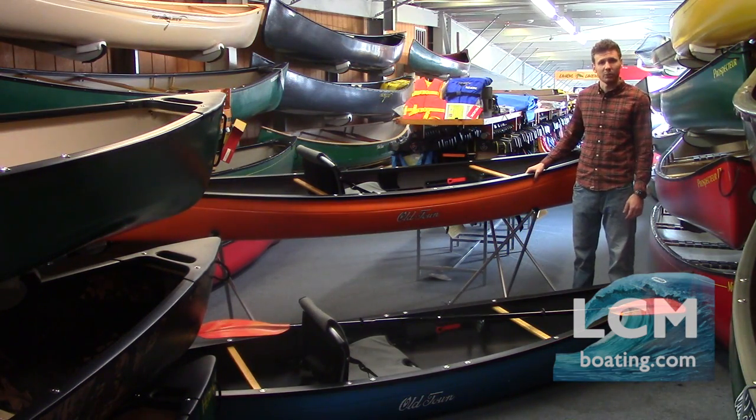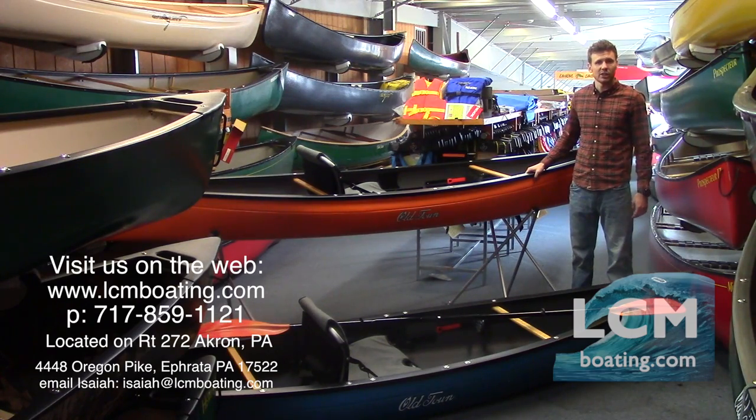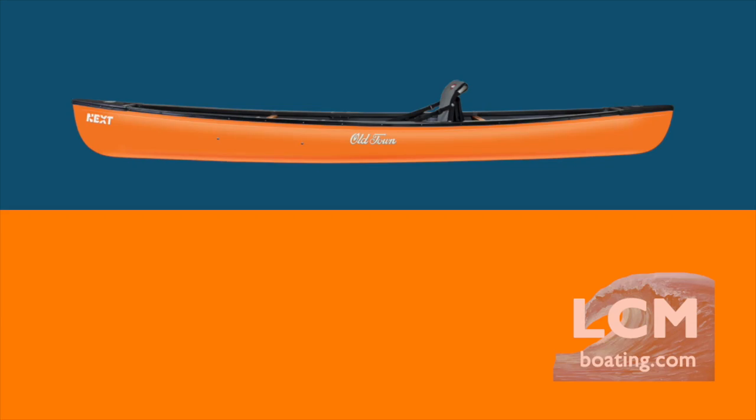As you can see, Old Town really makes an excellent product with the Next canoe. If you're interested in more information, give us a call at 717-859-1121, or visit our website at lcmboating.com. Stop on in and speak with one of our friendly sales associates. We're located in Akron, Pennsylvania — our address can be found on our website or on the bottom of the screen.